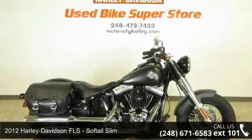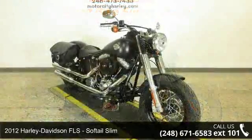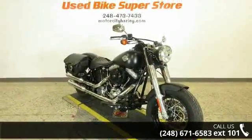Check out this 2012 Harley Davidson Softail Slim. If you're looking for a solid bike, look no further. This is a great deal on a pre-owned motorcycle.